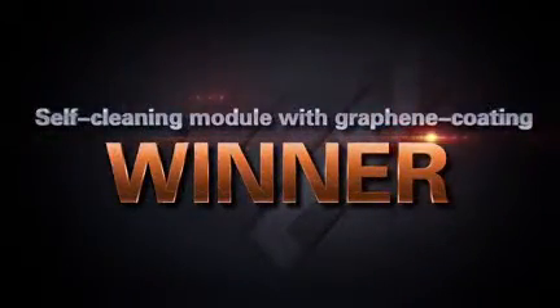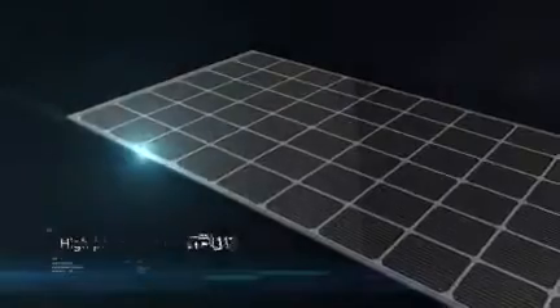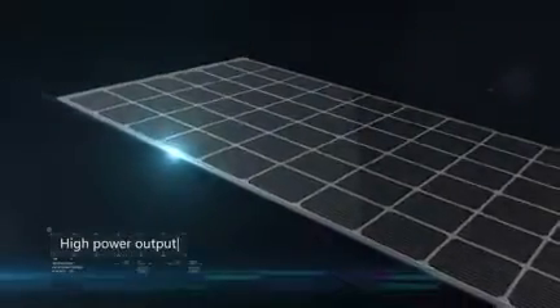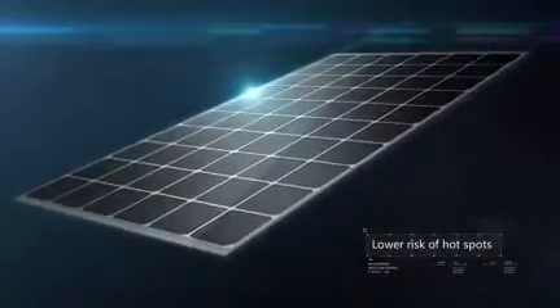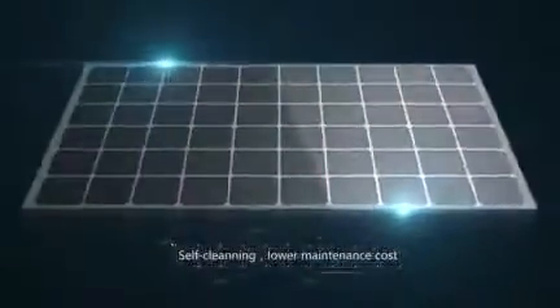This increases the self-cleaning capability of solar modules and greatly reduces maintenance and labor costs. Experiments show that ZN Shine graphene coating modules generate more power output, have lower risk of hot spots, and can reduce maintenance costs.